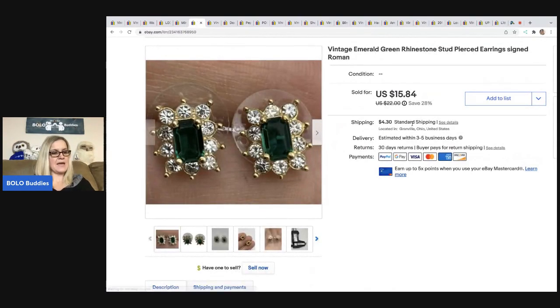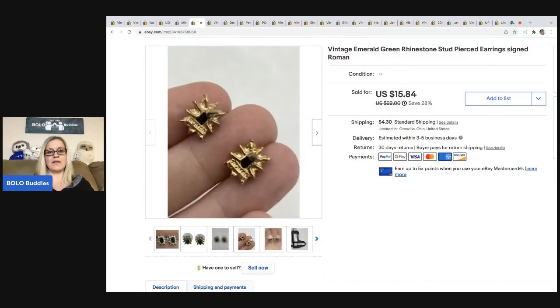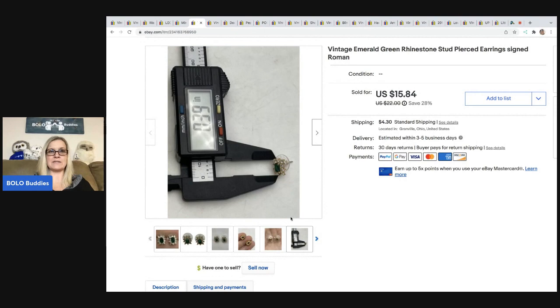The next item came from a thrift store. I paid 50 cents for them — they are rhinestone stud pierced earrings. They were signed Roman on the backs and on the earring. I sold these for $14 and the buyer was all in for $19.77. These are vintage and signed, so that's why I picked them up.